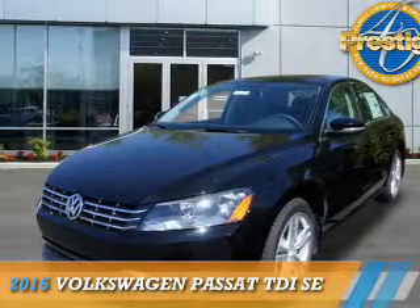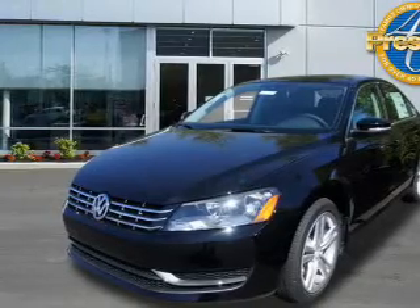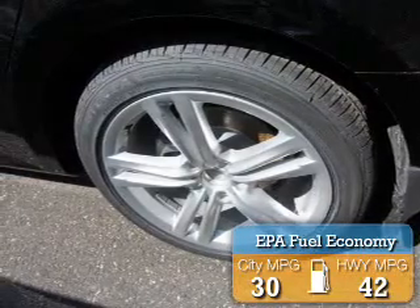Presenting the 2015 Volkswagen Passat. It's powered by front-wheel drive, a 2-liter, 4-cylinder engine. Great fuel efficiency saves you money by requiring fewer trips to the gas station.